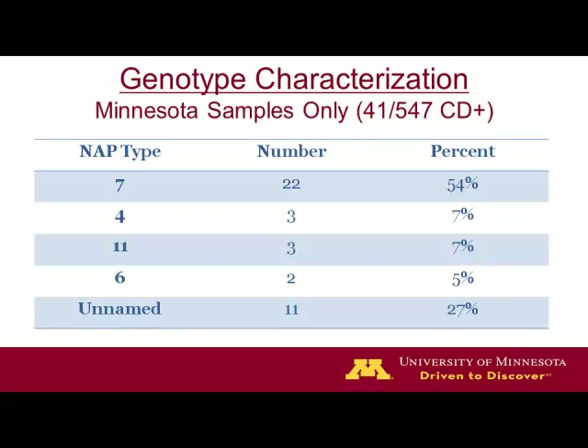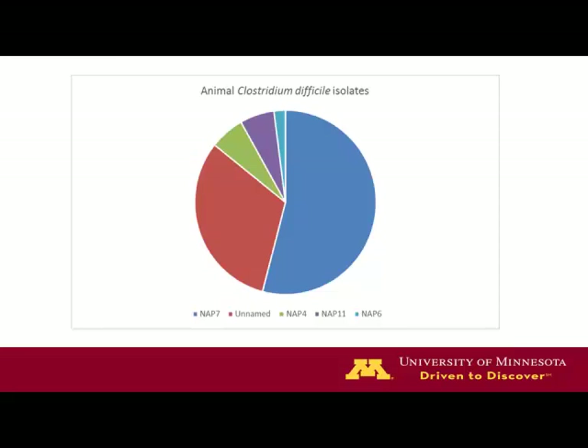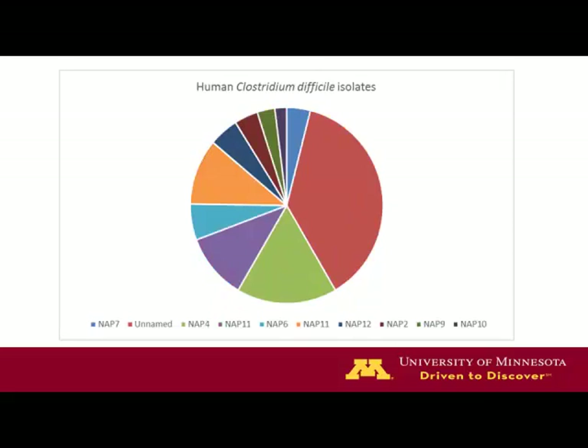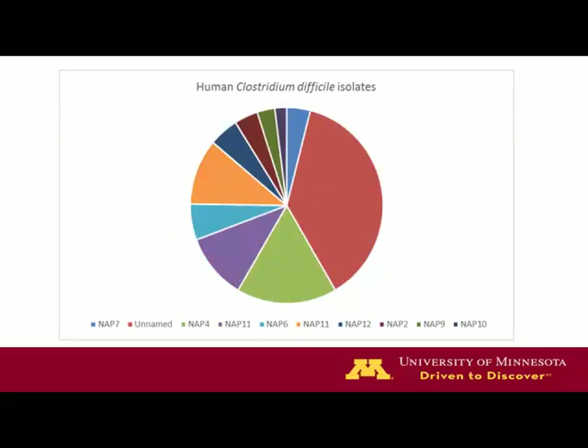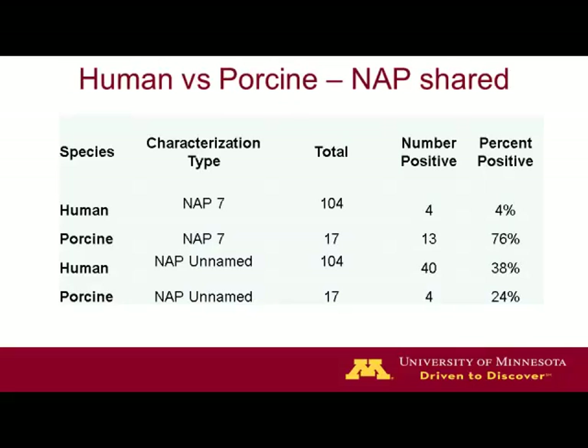This is the breakdown in chart format from the animal standpoint, and this is the breakdown from the human standpoint. You can see there are many more NAP types among the human population. Starting with NAP7 — that's the blue — then unnamed, NAP4, NAP11, and NAP6 — those first ones look exactly the same here. When comparing porcine and human NAP types that are shared, these were the only two. Really, it was only NAP7 that we could verify being shared between humans and porcines in this sample. The unnamed ones are obviously difficult to compare as they could be very different from each other.